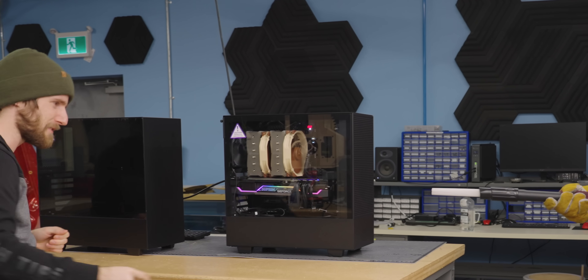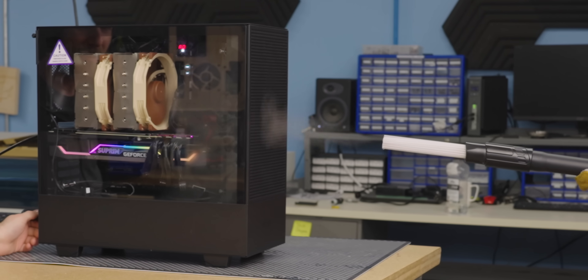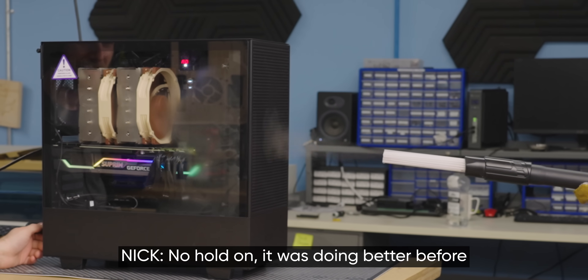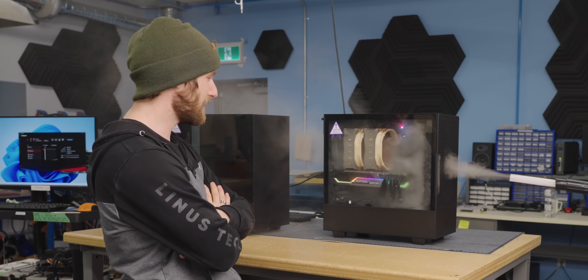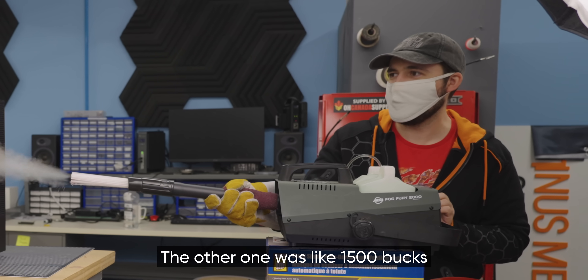You want a little bit of smoke? That is weak. No, hold on - it was getting better before. That's all it's got? I told you guys to get the good smoke machine. We did - the other one was like $1,500.